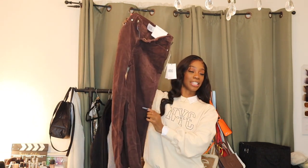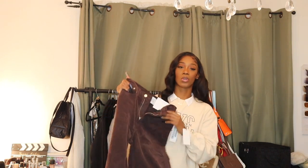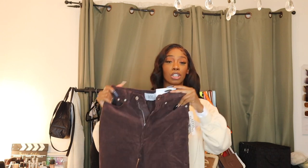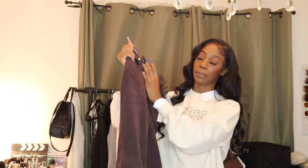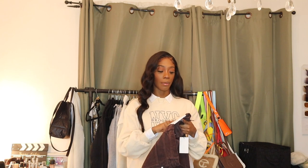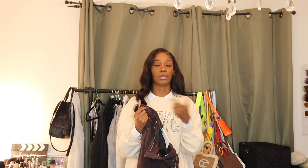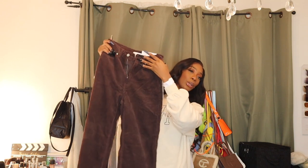Last but not least, I got these brown corduroy pants. I had no brown pants, no brown jeans, nothing, and no corduroy pants either — but I finally have some in my collection. These are literally perfect for fall. My brain is already flowing with different ways to pair these. I can even pair them with the black turtleneck I showed you guys earlier. I do wish I sized up — I got a 25, so I'd recommend going to a 26 if you're similar to me in size.